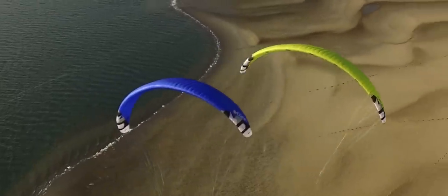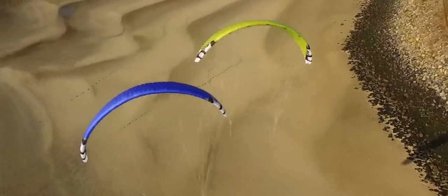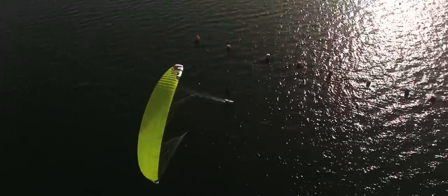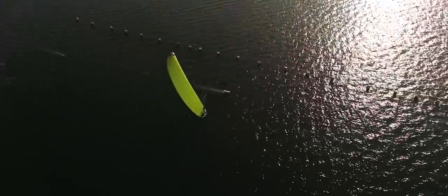A sleek high-aspect, high-cell count canopy that breathes speed and upwind drive. The Arrow is designed for uncompromised racing performance, but also to offer you the ease of use and stability you can expect from a Peter Lin kite. Let the Arrow put a smile on your face every time you power up to leave everything and everyone behind.